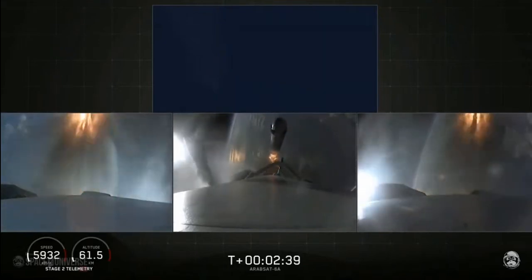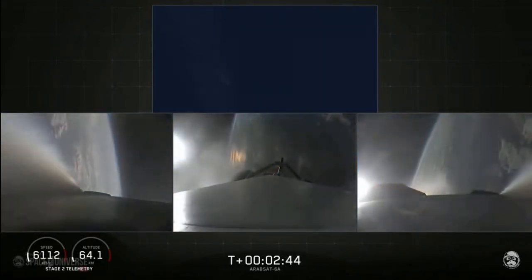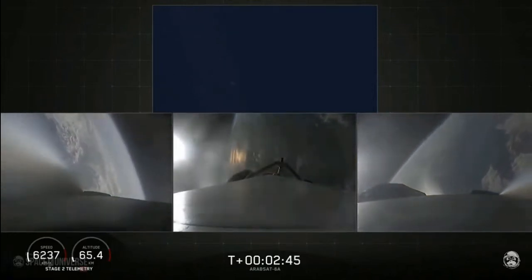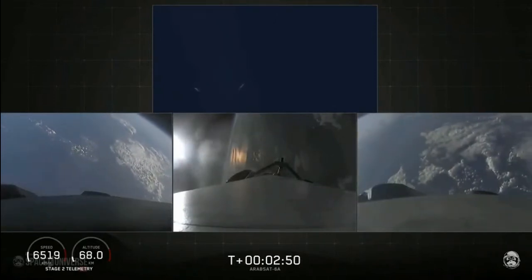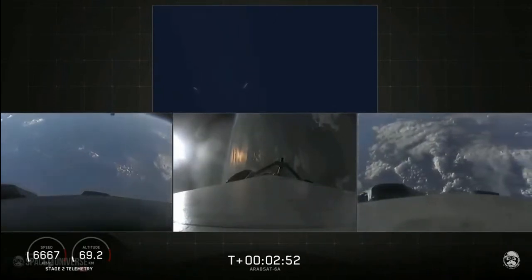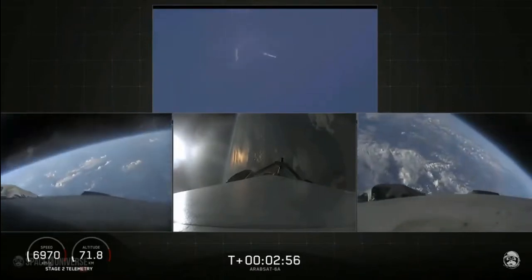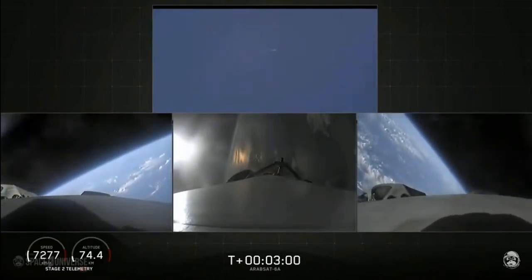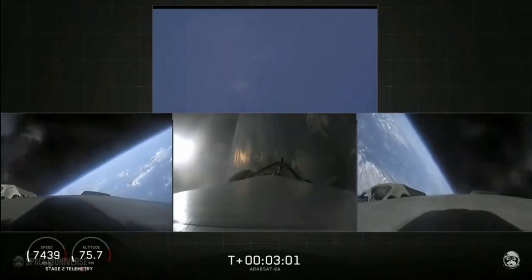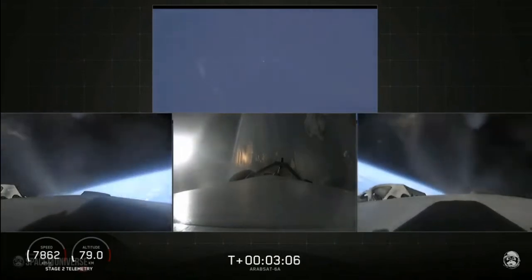Separation confirmed. Successful separation — if you can hear me over the cheering. Side boosters now beginning a flip to begin returning back to Cape Canaveral. Side boosters have begun the boost-back burn. The center core has throttled back up to power.